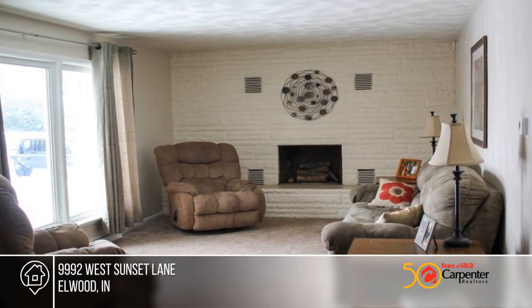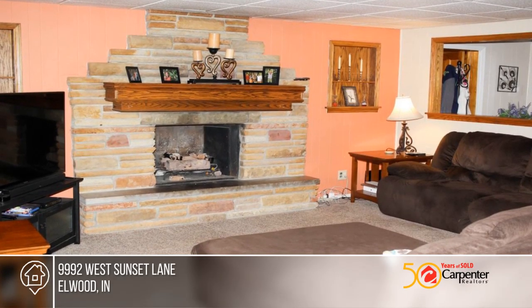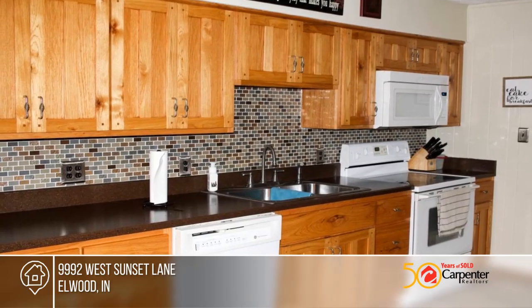You don't want to miss this spacious five bedroom, two and a half bath home offering 2,520 square feet of living space. Upgrades include newer oak kitchen cabinets, newer water heater, vinyl windows, and some updates in the master bath.